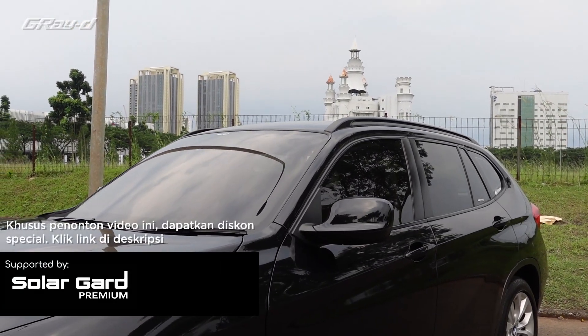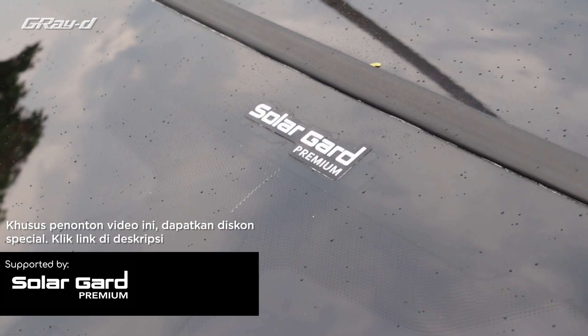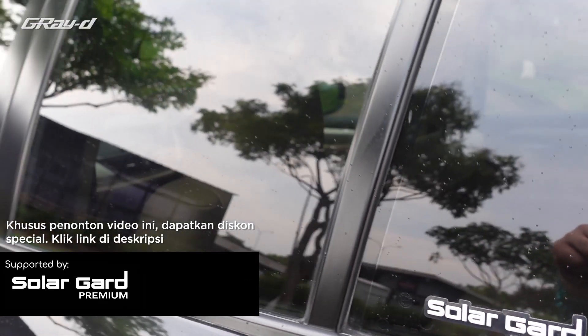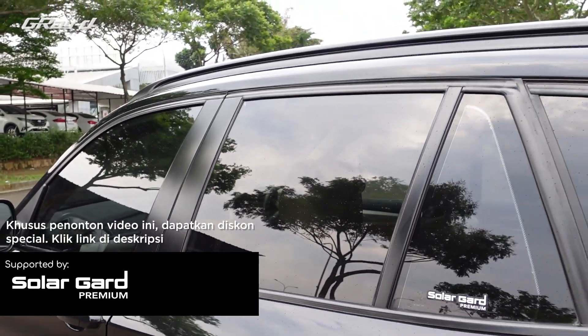Video kali ini disponsori oleh SolarGuard. Khusus penonton video ini, dapatkan harga spesial untuk pembelian kaca film SolarGuard. Caranya gampang, tinggal klik aja link yang ada di deskripsi.